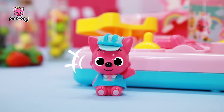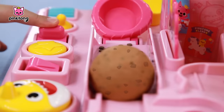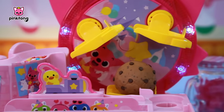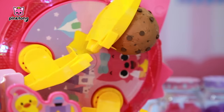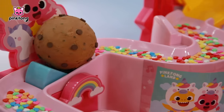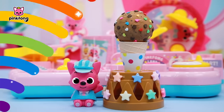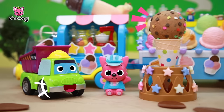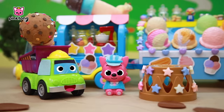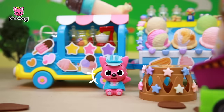How about we get this factory moving? Wow, delicious chocolate chips! Roll, roll — oh, a little bit more, a little bit more! The chocolate ice cream became more delicious. Wow, it looks so delicious! Mmm, mmm, mmm. I hope you sell a lot of ice cream, Pinkfong! Thank you, come visit again!